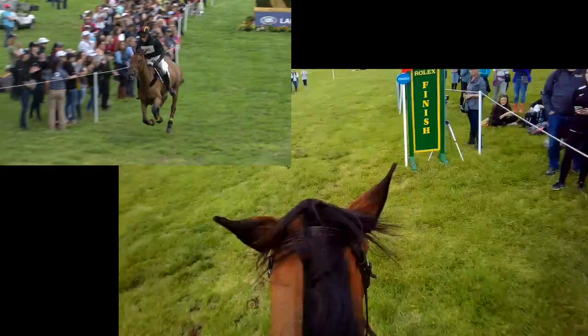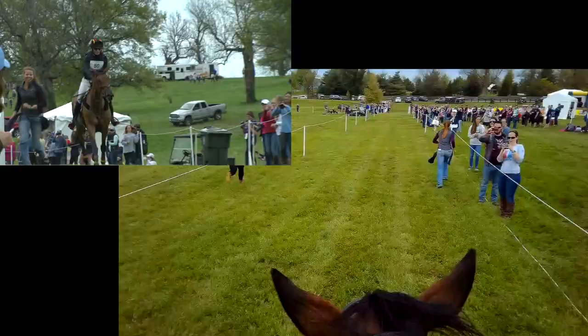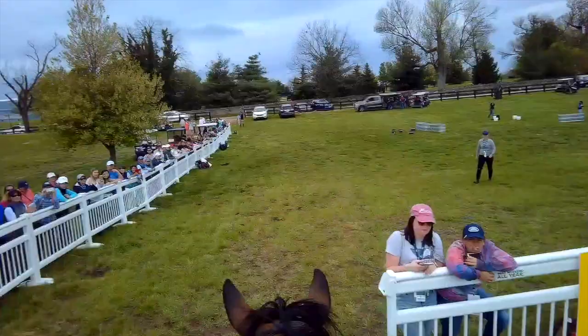The best fence of the whole course is, of course, the last one, and across the line. I was guessing I was either right on or ended up one second over the time allowed. We finished the next day — jumped a double clear in show jumping to finish in fifth place and National Reserve Champion.